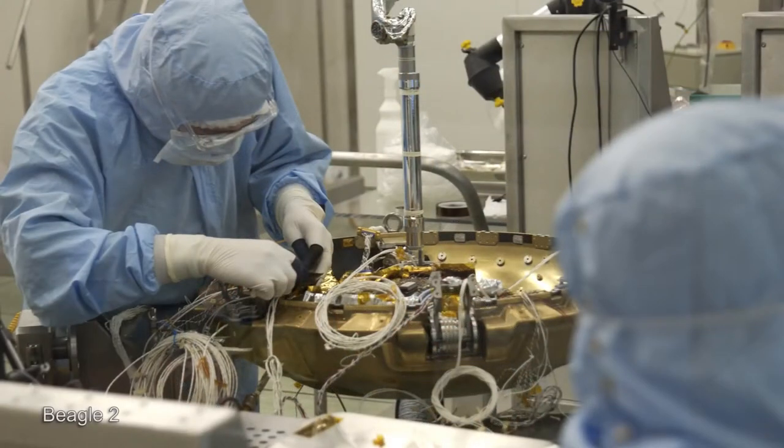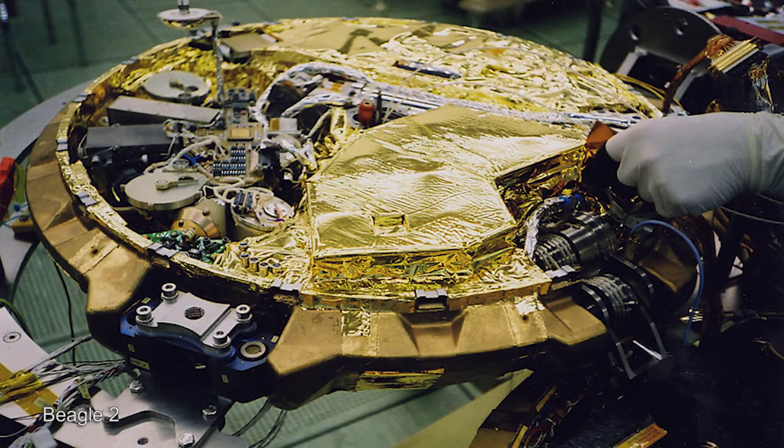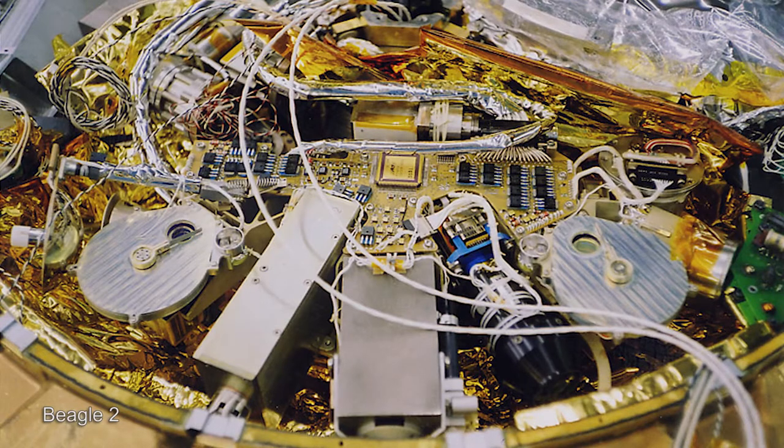The size of Beagle 2, in order to fit on Mars Express, had to be very, very small. It had to be no more than about a metre across in terms of its heat shield, no more than 60 to 70 kilos in terms of its mass in order to fly. So the design of Beagle 2 was a very innovative design — a pocket watch-type opening design in terms of the lander.